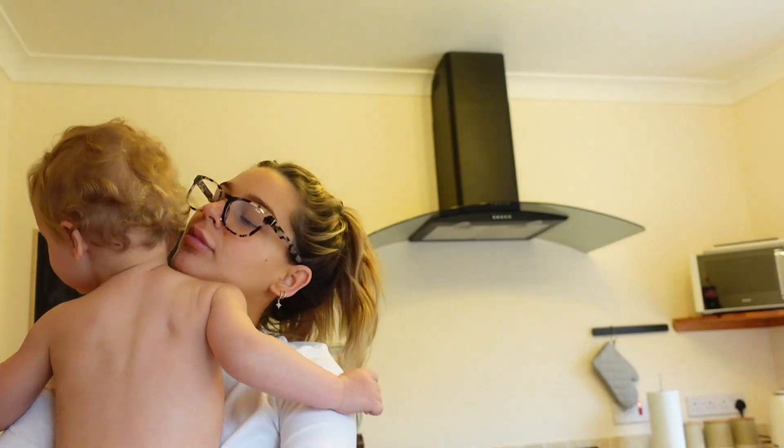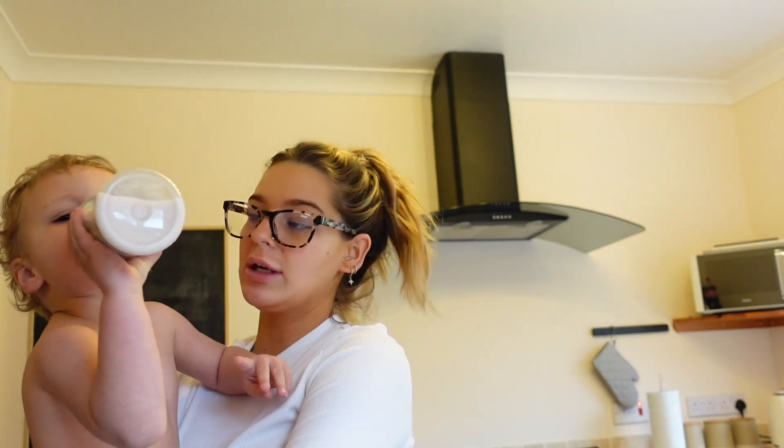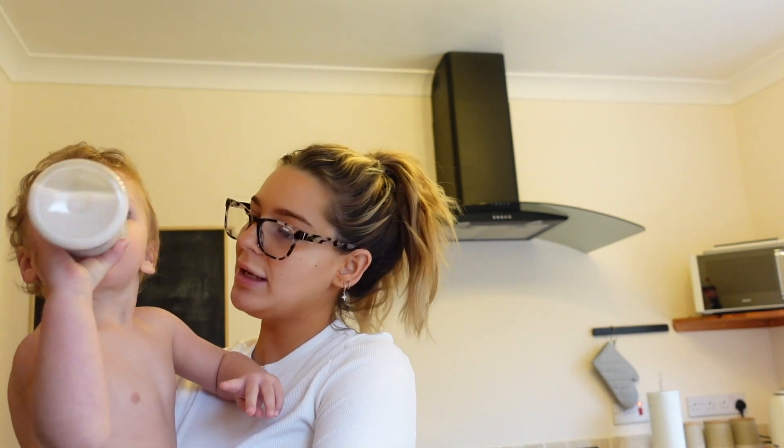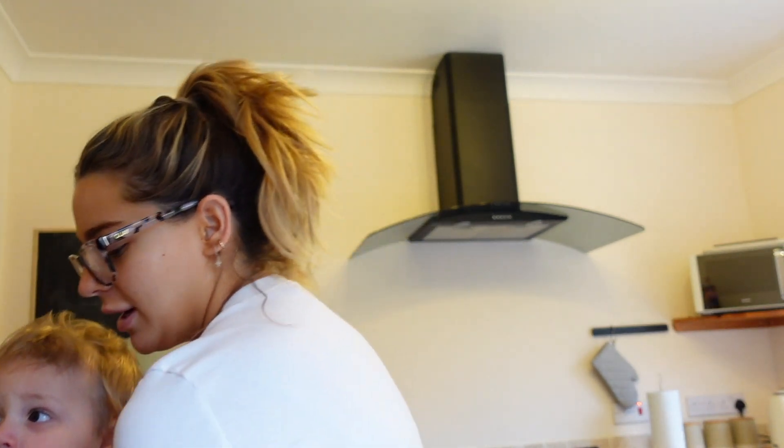I've just filled up the sink for washing up and made Noah his drink. I've done a wash that's soaking in the sink. I made him some breakfast. We have a yogurt drink every morning — he has yogurt drink and water, and I have a yogurt drink. That's our pre-breakfast. I'm going to make myself look a little bit more presentable in a bit, but right now this is the vibes.